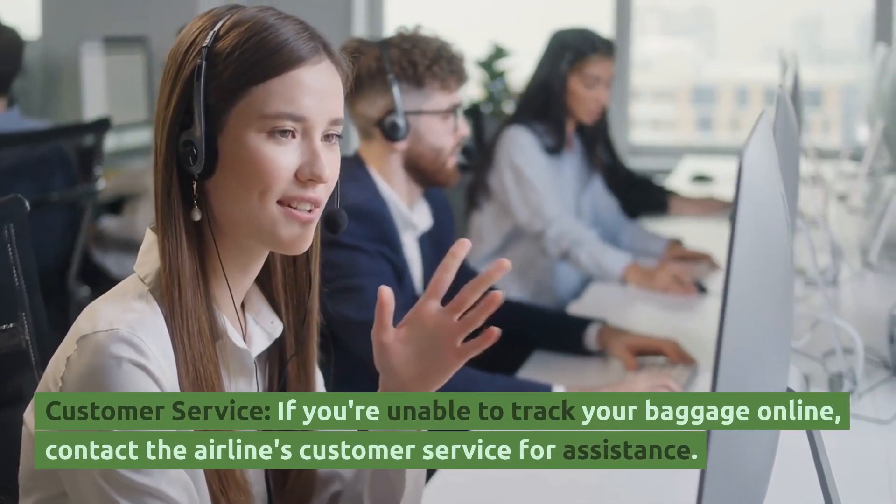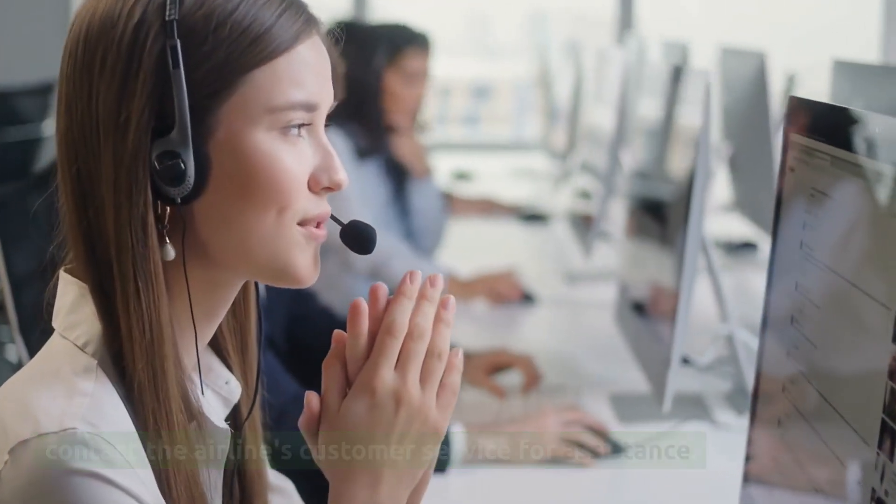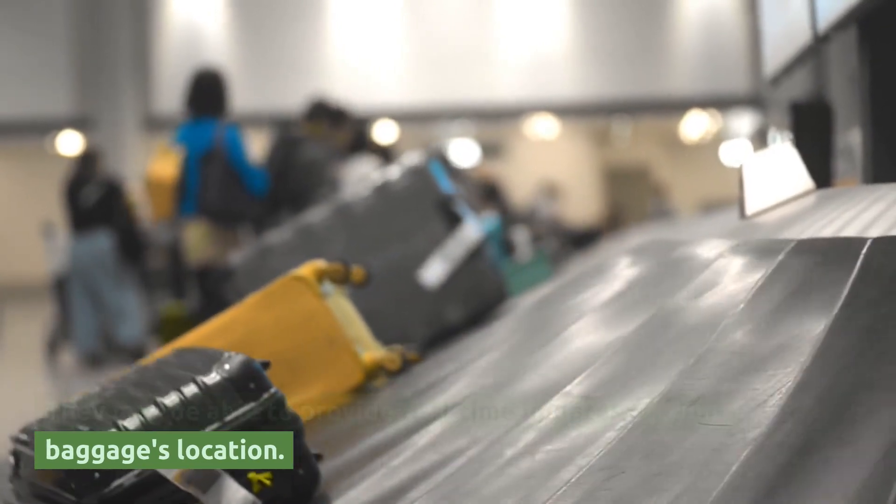Customer Service. If you're unable to track your baggage online, contact the airline's customer service for assistance. They may be able to provide real-time updates on your baggage's location.